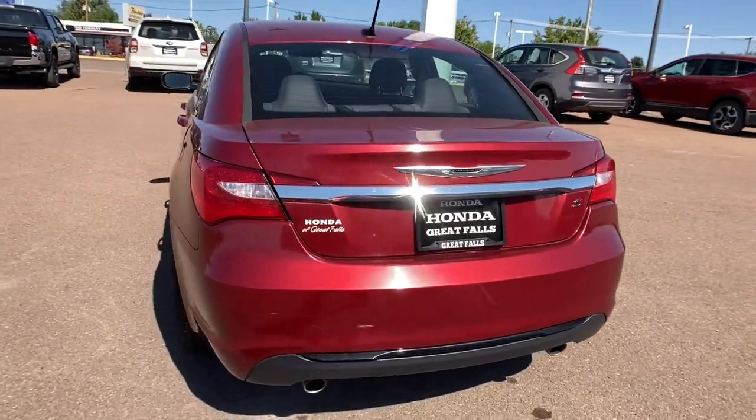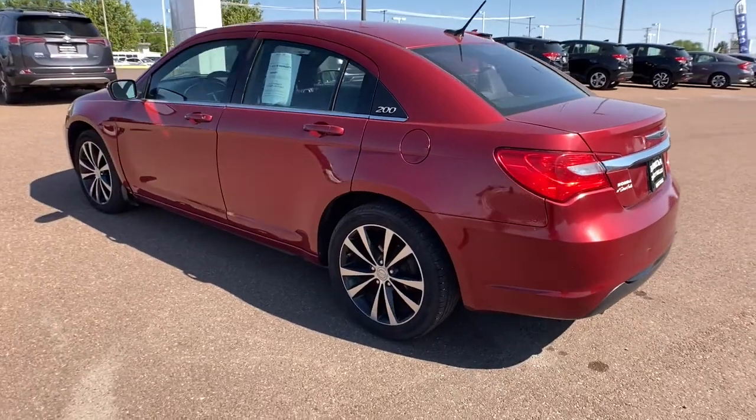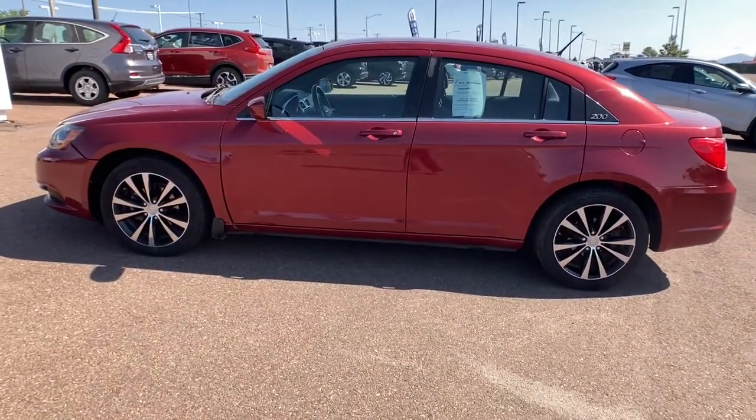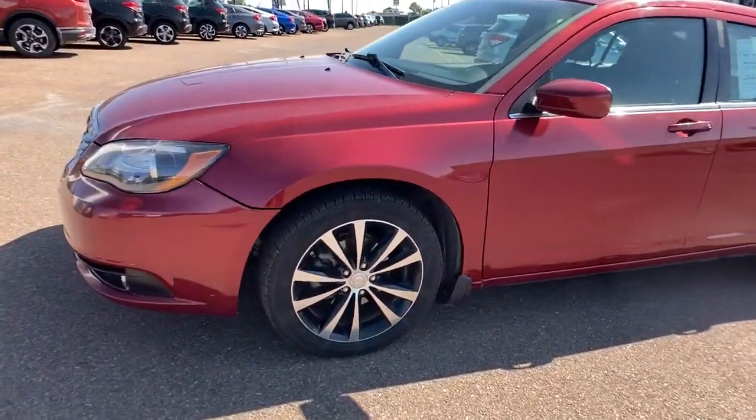Keyless entry, heated mirrors, V6 cylinder engine, satellite radio, iPod and MP3 input, fog lamps, electronic stability control, power driver seat, leather-wrapped steering wheel, and Bluetooth.